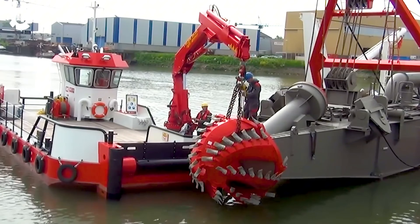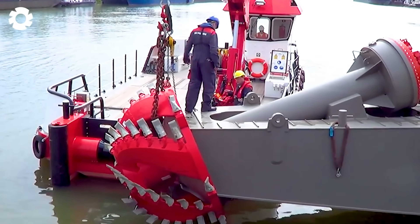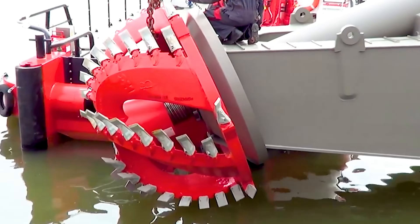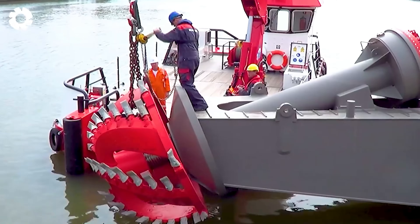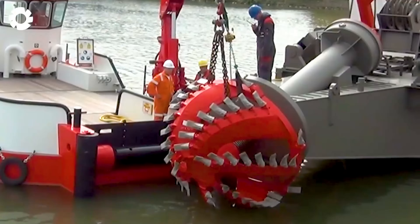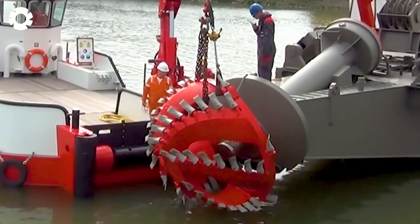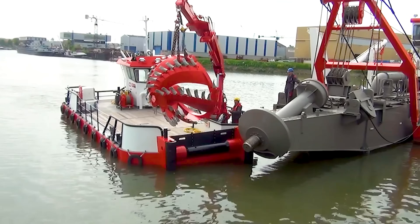With years of experience, we understand that disassembling the IHC cutter head requires precise technique to prevent damage. Our cutting technology is driven by in-depth knowledge of excavation, dredging, and abrasion resistance, ensuring efficiency and durability during operation and extending the lifespan of the machinery.